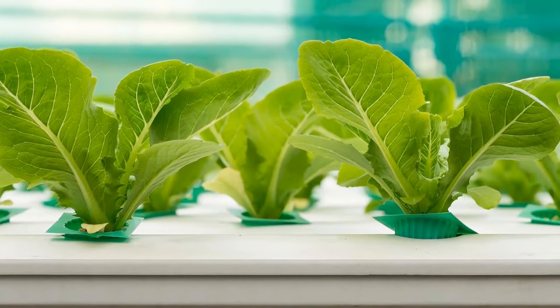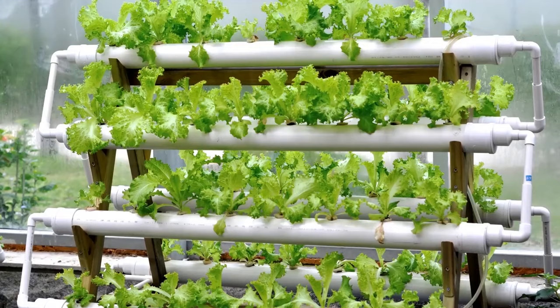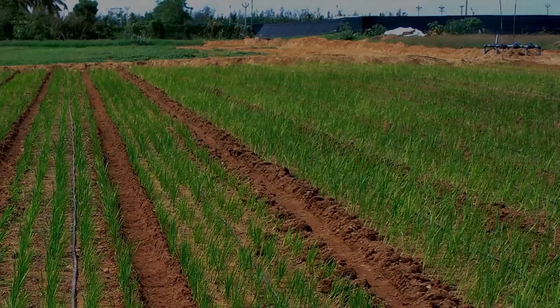Many new growers are undecided between aquaponics and hydroponics. Aquaponics entices you with the allure of living organisms, while hydroponics entices you with its precision and power. There are several facts and viewpoints available.